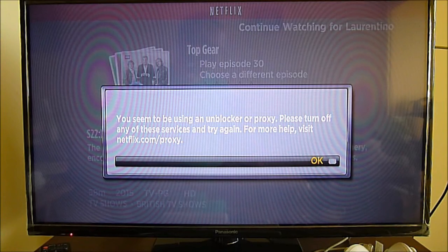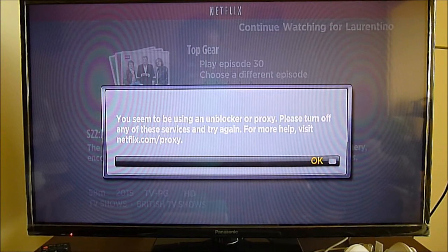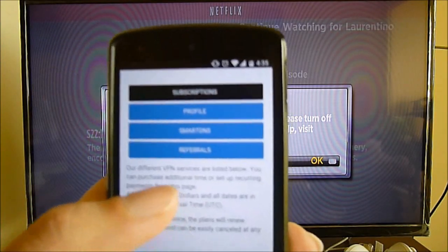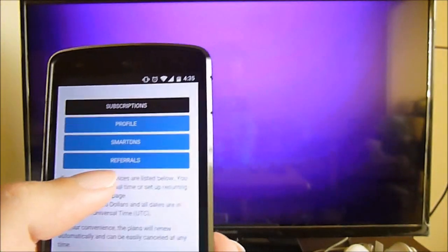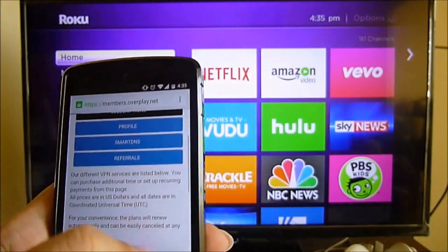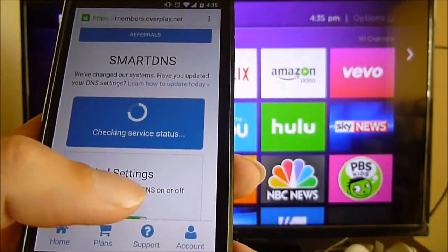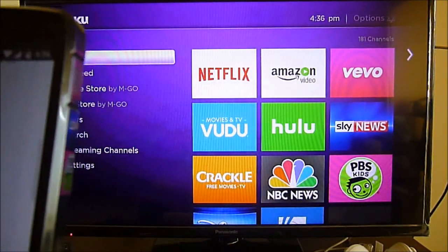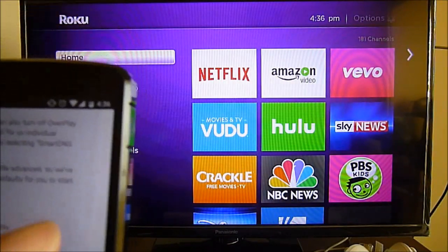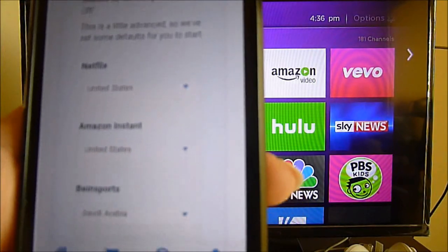This always happens when you try to access content not allowed in your region. But with our recommended DNS — which you can find on the video link — we go to our account, first log out of Netflix to reload the library, then go to Smart DNS. This Smart DNS is different from others because it has a dynamic setting that allows you to program each channel independently. I'll click USA again so it gets updated.